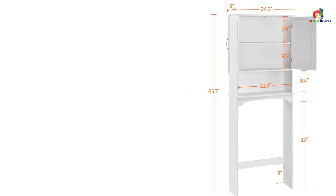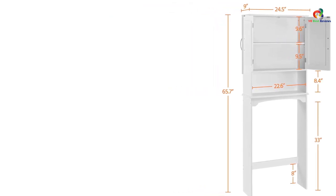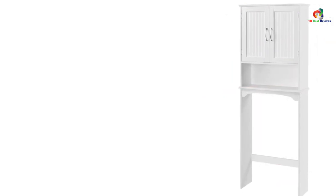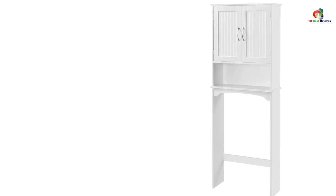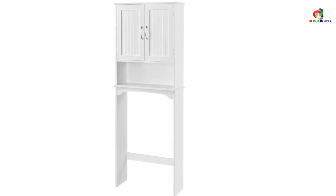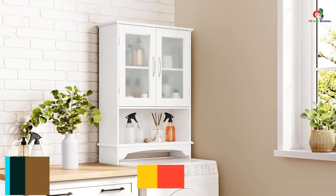Overall, customers have praised this cabinet for its cute design, easy assembly, and usefulness in providing extra storage. However, some have noted that it can be a little wobbly and that there may be an unpleasant smell initially. Despite these minor drawbacks, the Yahitech over the toilet cabinet is a great addition to any bathroom.